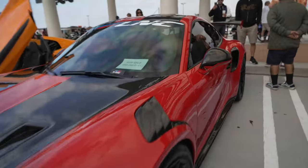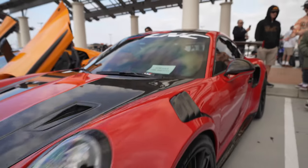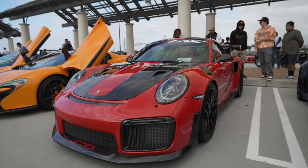And it's for sale! So if you're interested, there you go — get them at the show. You can pick yourself up a GT2RS, the fastest car around the Nürburgring.